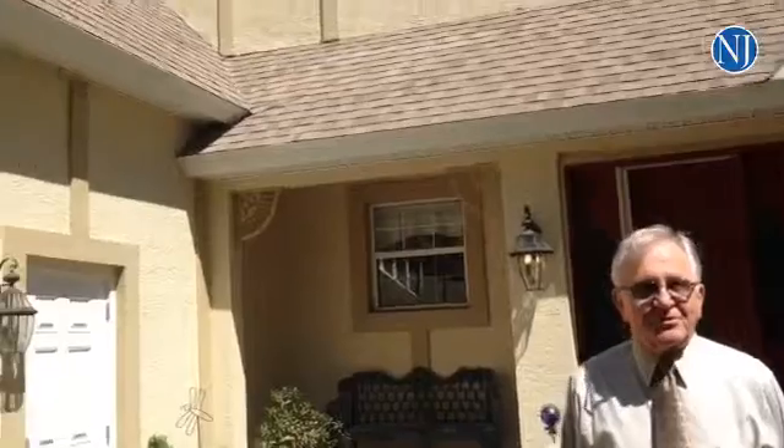Hi, I'm Matt Wilson with Coquina Real Estate and Construction. We're here at 35 Sugar Mill in beautiful Sugar Mill Plantation.